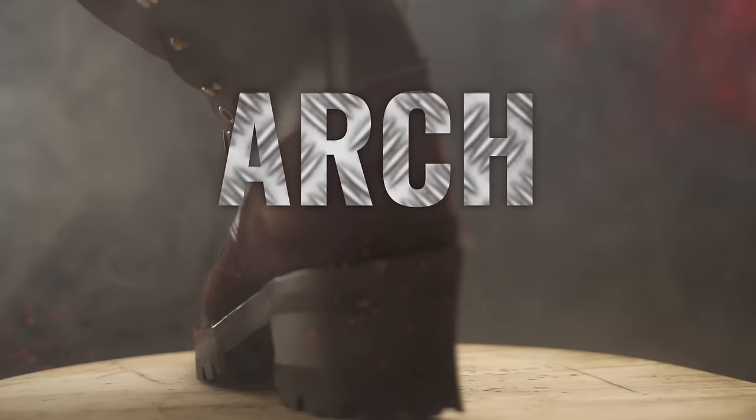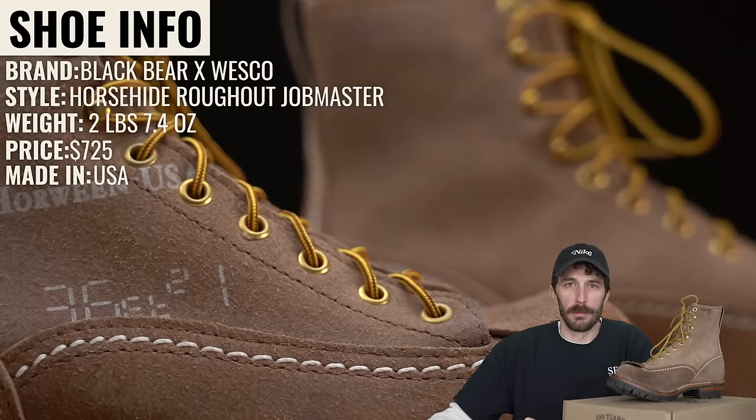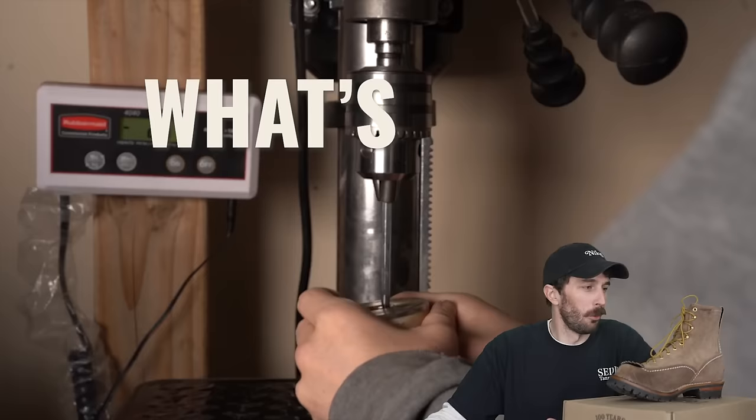Welcome to Arch March, where we're gonna cut apart a bunch of popular high arch support footwear, starting with Wescos. One of the last remaining Pacific Northwest boot brands that we haven't covered. They're pretty different from the rest of the Pacific Northwest brands because they're not from that auto white family tree. So we're finally gonna find out the truth of Wesco boots by cutting them in half and running them through all of our tests.